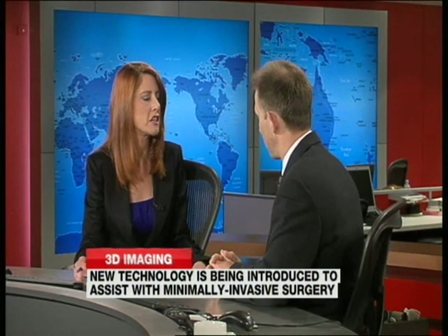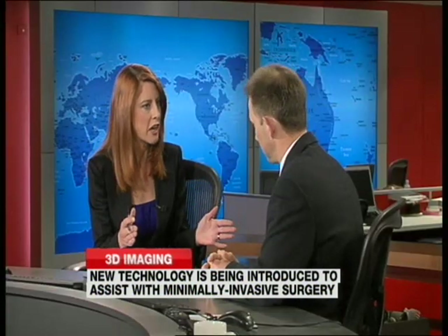What kind of a difference does that mean for patients? Well, firstly, the operations are usually less invasive, they're more accurate and therefore safer. The length of time in hospital is reduced, and at the end of the day it's all about patients and patient outcomes, and this technology will certainly improve all of those facets of the patient's care.